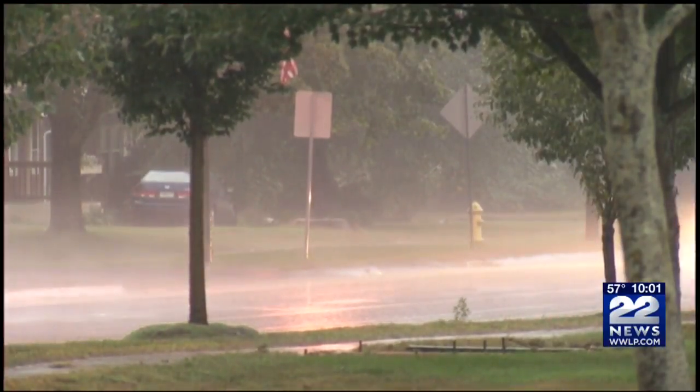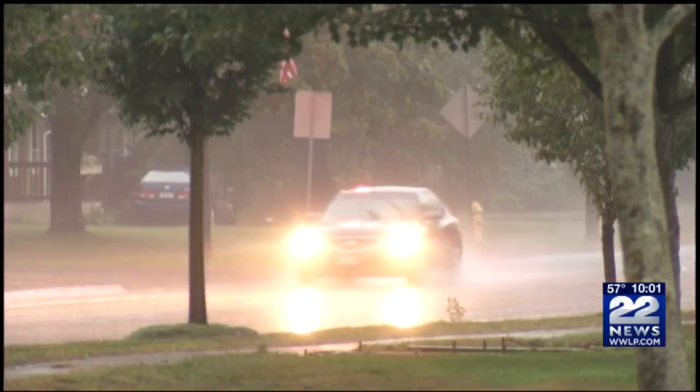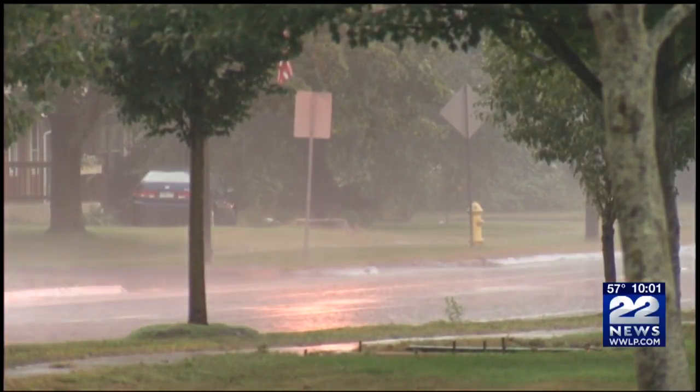We recommend that if there's an imminent thunderstorm that you go inside, stay near interior walls and away from water sources, as the electricity can travel through plumbing or electrical connections. Typically staying away from water sources, staying away from anything that could potentially collapse on you in the event that your house was struck by lightning. It's just trying to find the safest spot in your home.